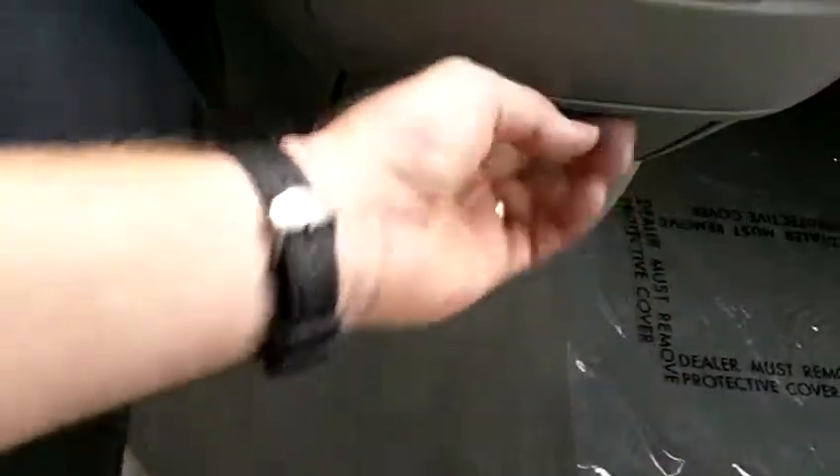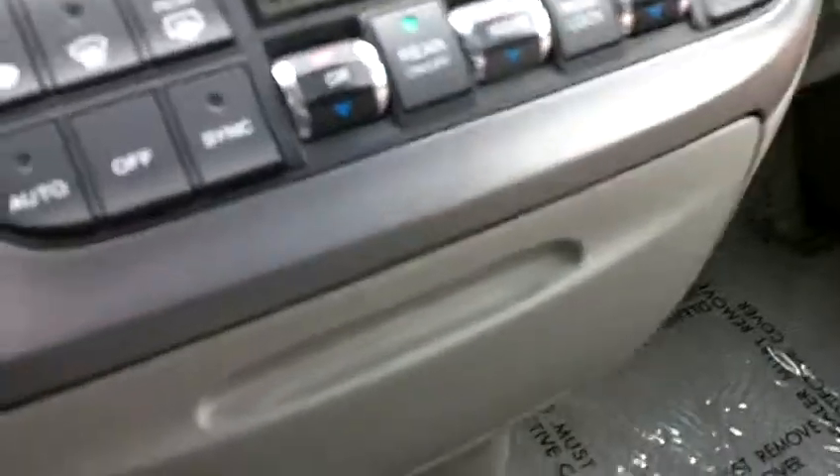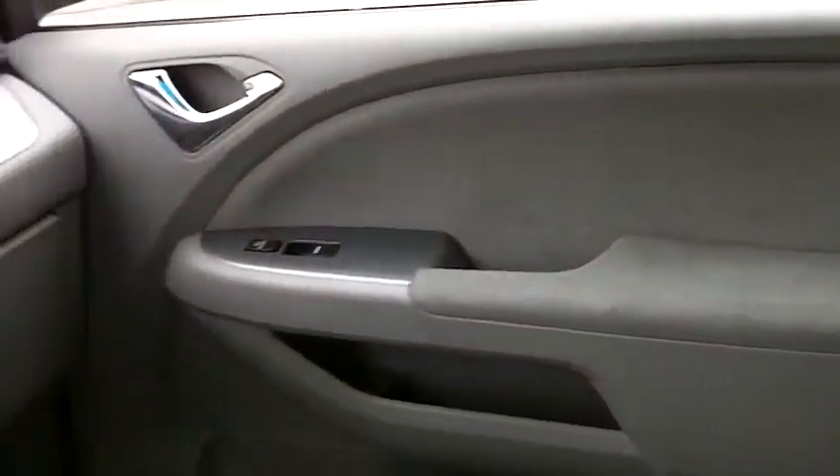Cup holders here — two — and then another two and two, so six total cup holders in the center section. Lots of nice storage throughout this vehicle, with a couple more storage areas over there as well.